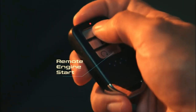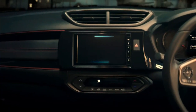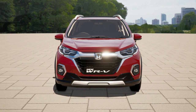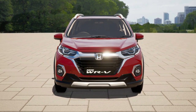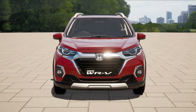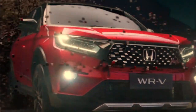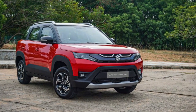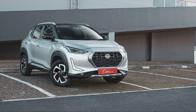Honda has recently revealed their all-new WRV compact SUV in the Indonesian market. The next generation of the WRV looks quite different from the one that is currently in India. In addition, it also gets many features that none of the other SUVs in the segment offer yet. The Honda WRV is expected to face off against cars such as the Tata Nexon, Kia Sonet, Maruti Brezza, Renault Kiger, and Nissan Magnite.